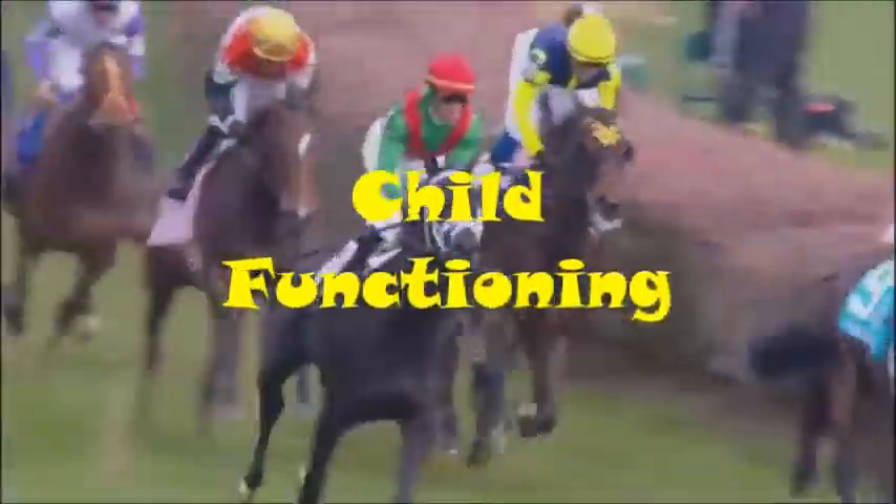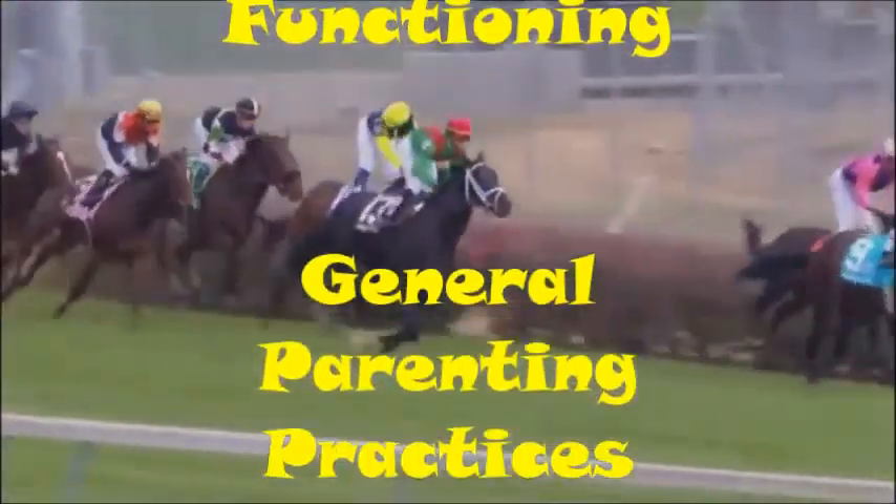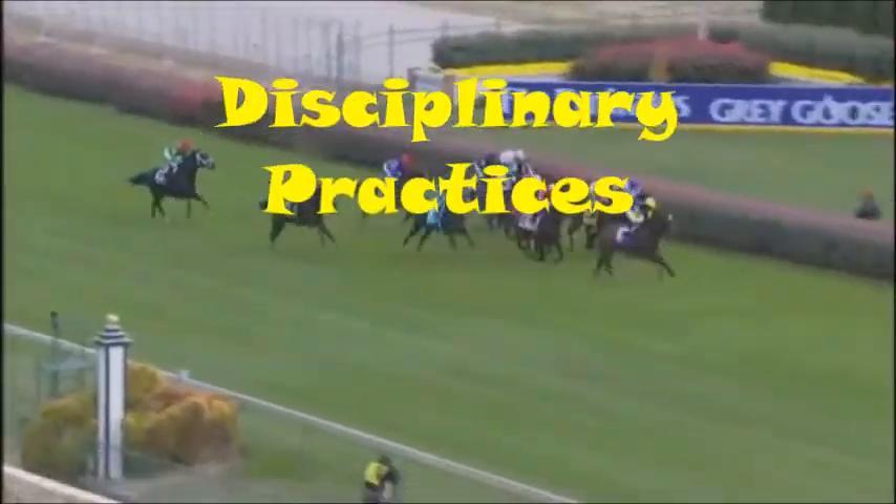The Protective Investigator now moves into information collection around the six domains: extent of maltreatment, circumstances surrounding the maltreatment, child functioning, adult functioning, general parenting practices, and disability practices.